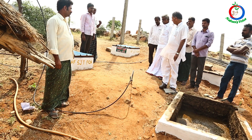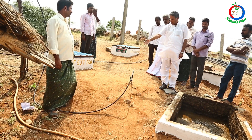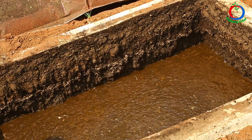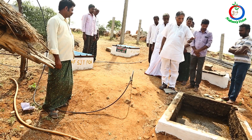The methane gas gets released in this chamber and goes for cooking. The slurry comes into these two tanks, and this slurry has got a value addition.